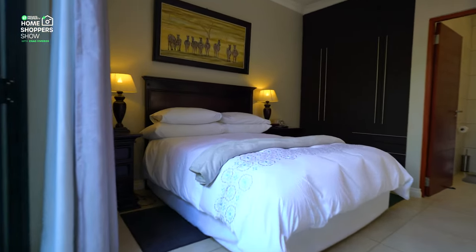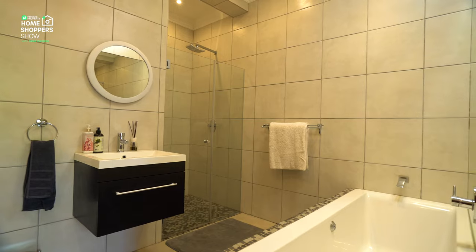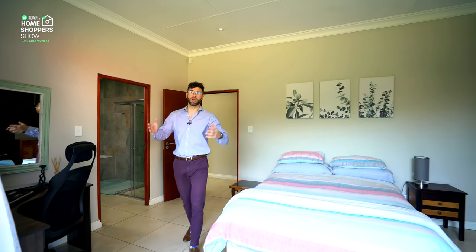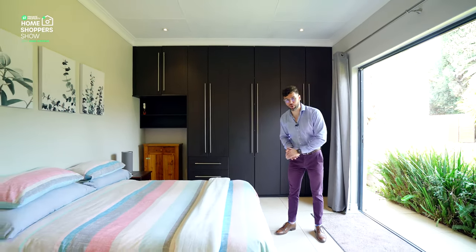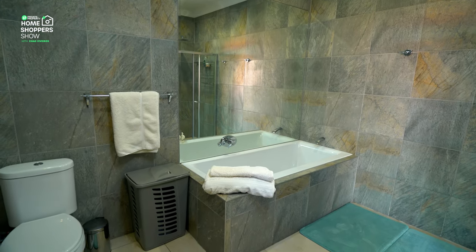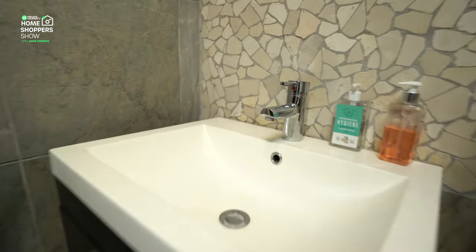The next bedroom is even more special, with sliding doors opening onto your garden, ample space for beds of any size, built-in storage, and an ensuite bathroom featuring a single vanity, toilet, bath, and glass-enclosed shower. The third bedroom is very similar: sliding glass doors looking out onto the garden, plenty of cupboard space, and an ensuite bathroom with a shower, bath, and a gigantic mirror above the bath that really increases the perceived size of the room.